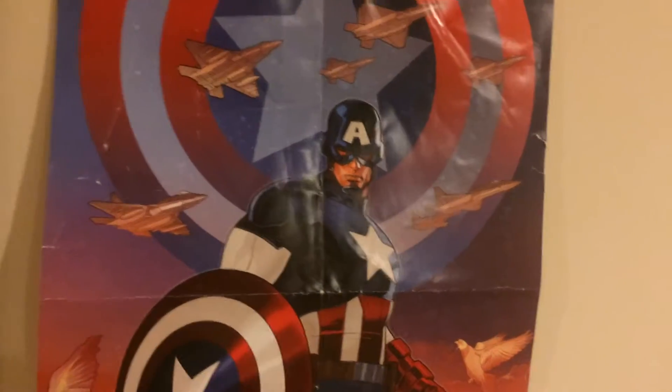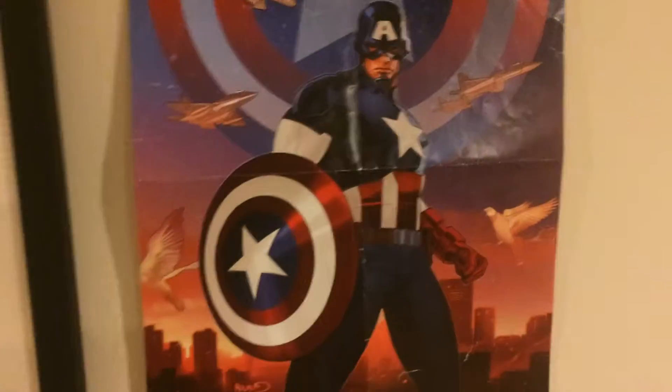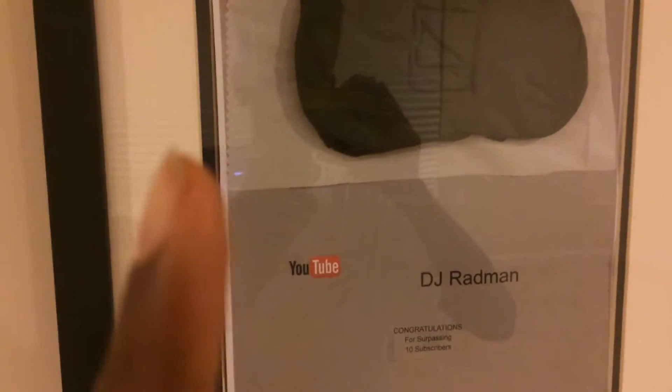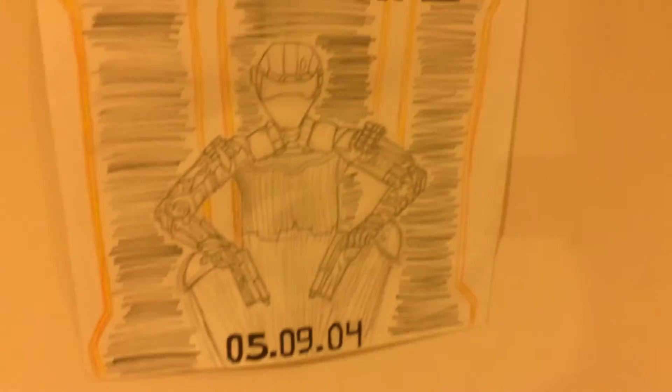Captain America poster — not my favorite, but he's pretty dope. I like that movie so I put it up anyway. I got it when I went to go see Civil War. My YouTube plaque, which is actually kind of crooked. That's a picture my sister drew me celebrating my birthday.